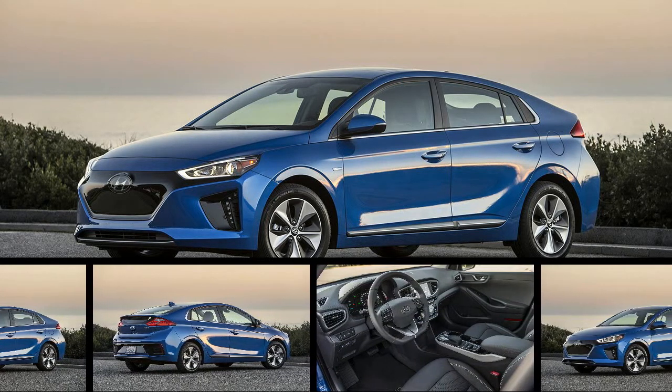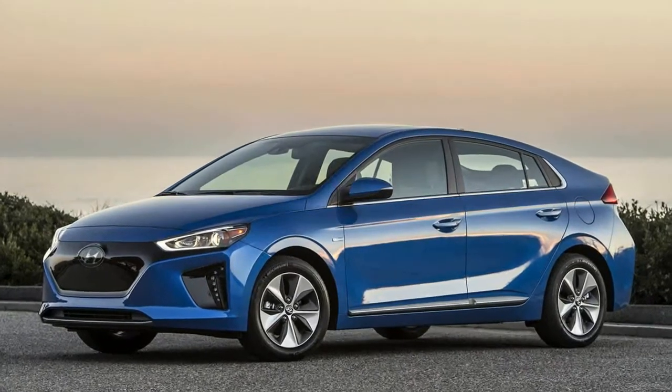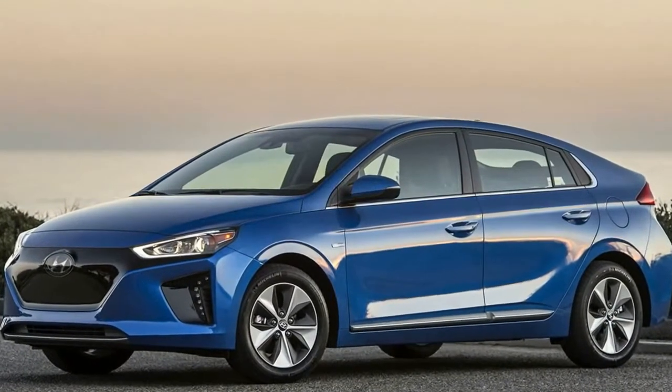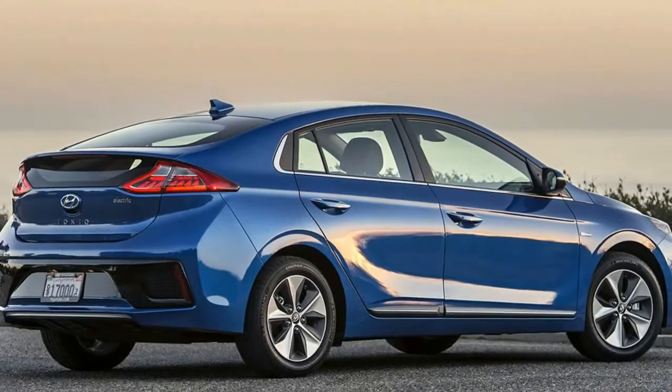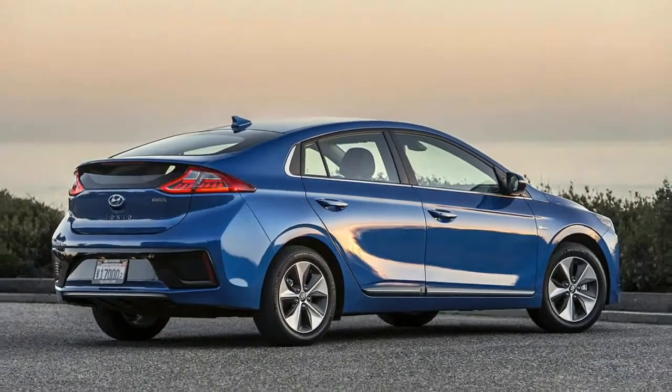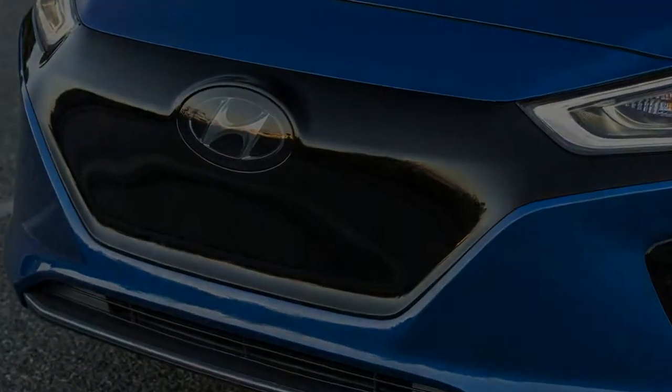With the IONIQ family, Hyundai has cooked up a recipe that looks really good on paper. As with the pair of hybrid models, the IONIQ Electric combines a high level of efficiency with a nice price and styling that is neither drab nor audacious.